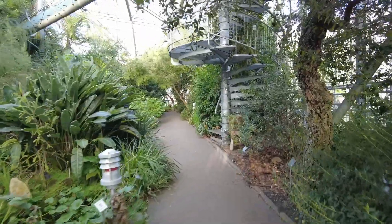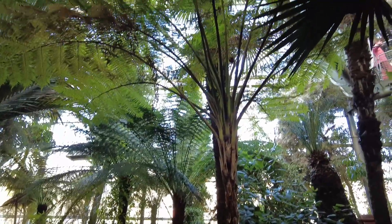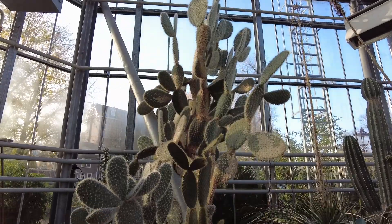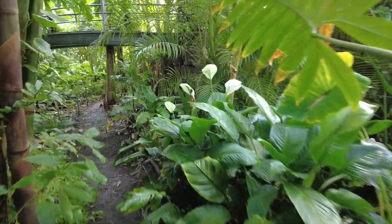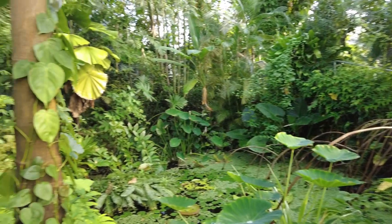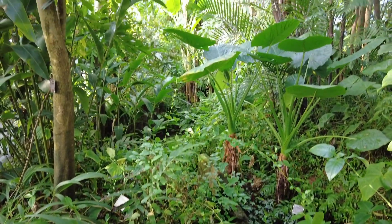Number 9, here you have rare and vulnerable plant species from Cape Town. Number 10, here you have different desert plants from around the world. Number 11, and this was my favourite — this is a tropical rainforest where it is very hot and humid. I feel like I'm back in Malaysia.